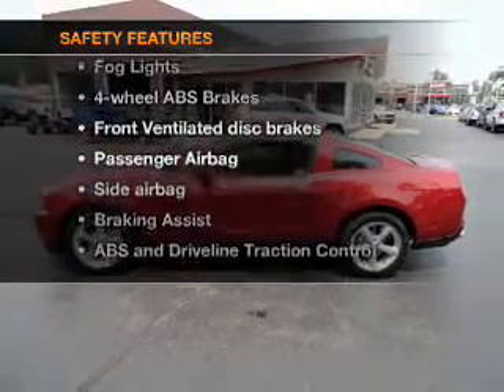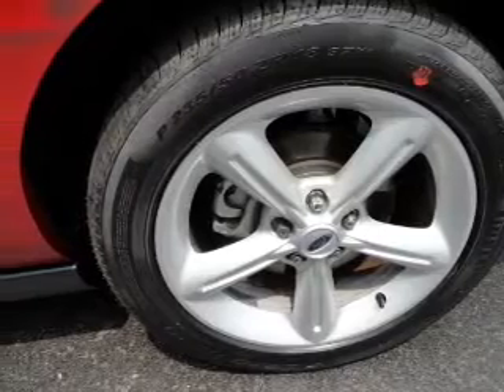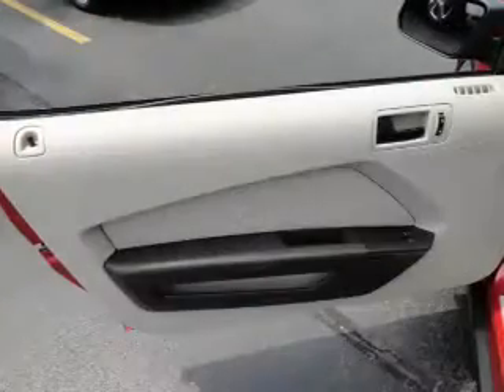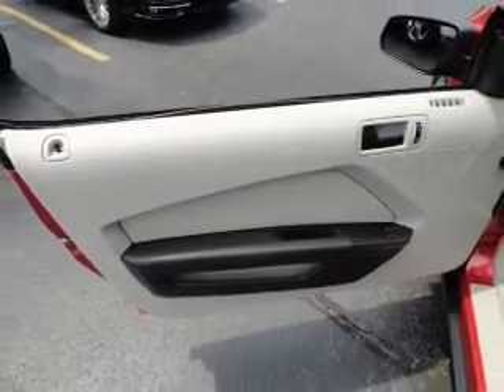And for your peace of mind, the following safety equipment is included: front ventilated disc brakes, passenger airbag, side airbag, traction control, stability control, low tire pressure warning, and independent suspension.